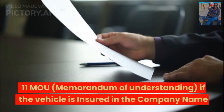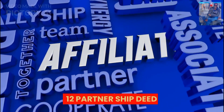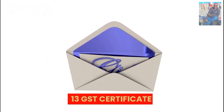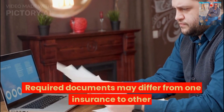Also required if the vehicle is insured in the company name: Memorandum of Understanding (MOU), partnership deed, and GST certificate. Please note that required documents may differ from one insurance provider to another.